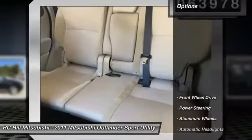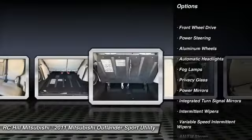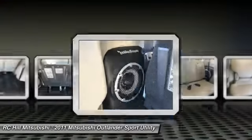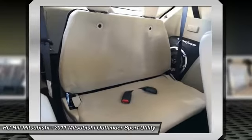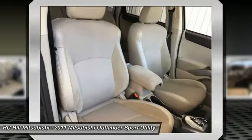Here are some of this vehicle's great options: stability control, anti-lock braking system, steering wheel audio controls, keyless entry, traction control, CD changer, leather wrapped steering wheel, driver airbag, power steering, adjustable steering wheel.